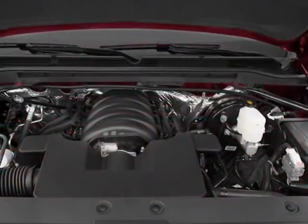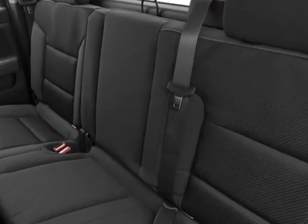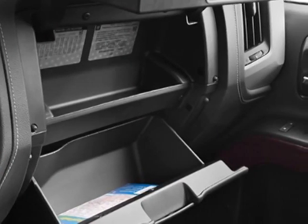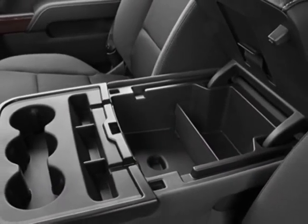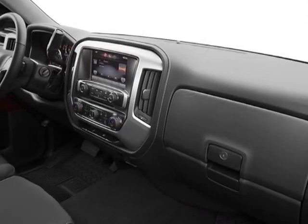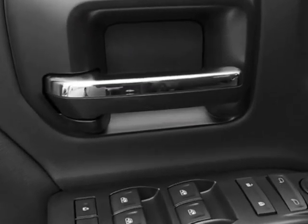Engine: 5.3L EcoTec3 with active fuel management. Transmission: 6-speed automatic, electronically controlled. Full value package. Tires: P265-65R18 all-terrain, white outline letter. And the suspension package: off-road.